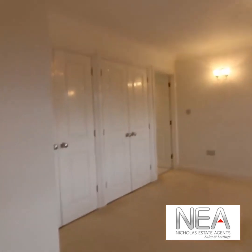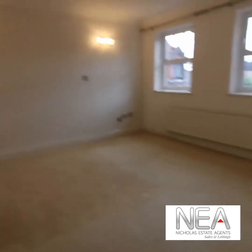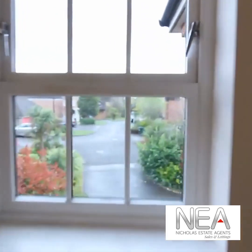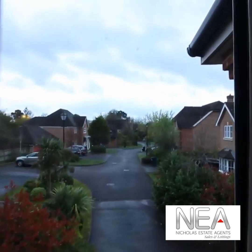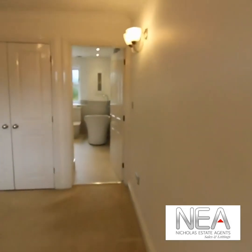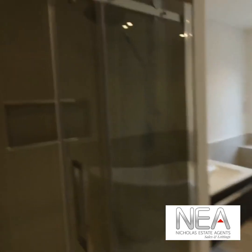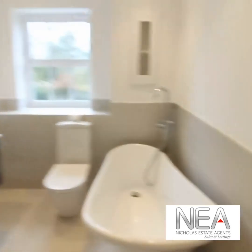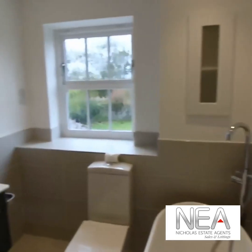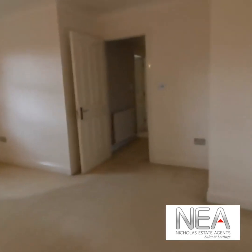We then have the main bedroom, with plenty of space and lots of fitted wardrobes. Double glazed windows look down the road, and through here is a wonderful en suite with a really nice big walk-in shower, an attractive freestanding bath with freestanding taps, a freestanding sink, tiled floor, and a heated towel rail.